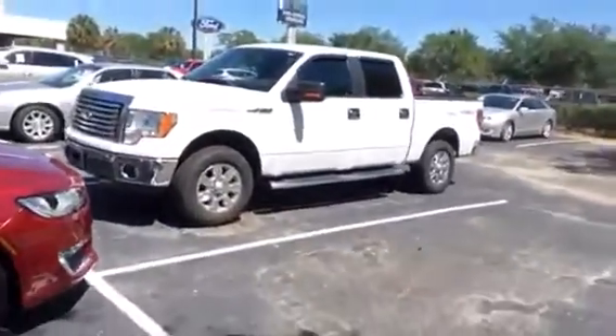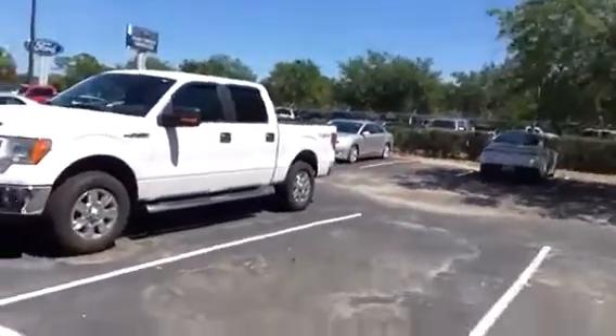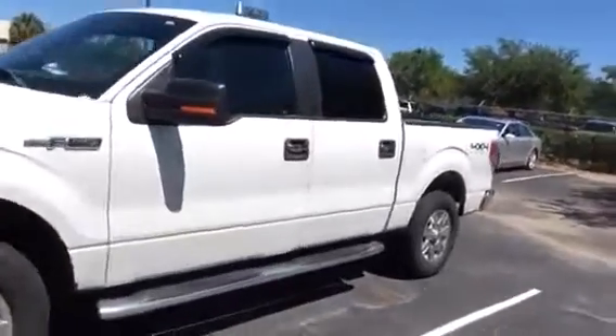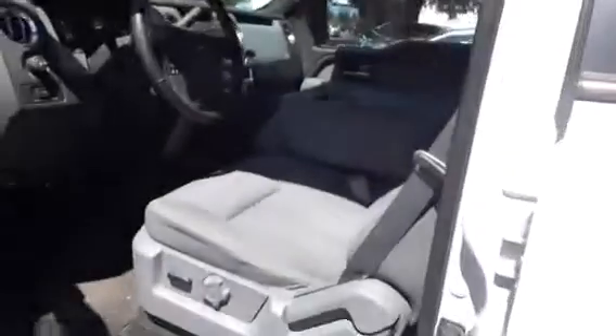Hey, this is Dave Clayton. I'm giving you a quick video on this one right here. We just traded in a sweet little truck — a 2012 F-150 with 80,000 miles. For those of you looking for a twenty-thousand-dollar F-150 four-wheel drive, this is it. Check it out — 2012, we just took this in trade about an hour ago. 80,000 miles, it's an XLT, bought here originally, four-wheel drive.